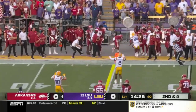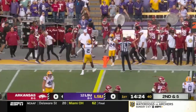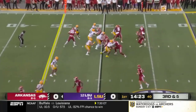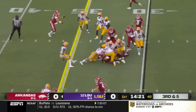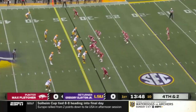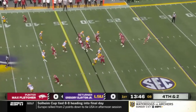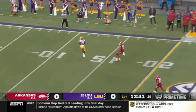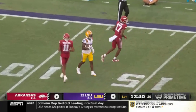Jefferson from the pocket, a high throw incomplete, again looking for Broden on the far side. Here we go for this Arkansas offense. Jefferson keeps it, lowers the shoulder, will not get the first down, stopped a couple of yards short. Greg Clayton Jr. back to receive it at the LSU 20. It's a good kick, and he retreats and makes a fair catch at about the 13-yard line.